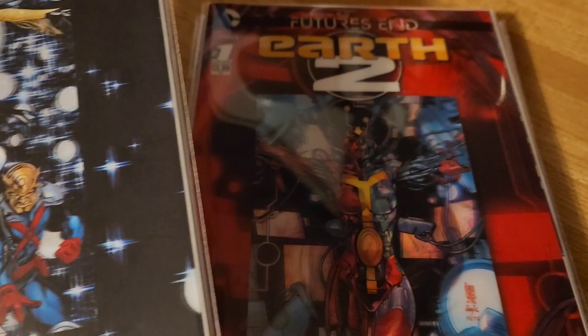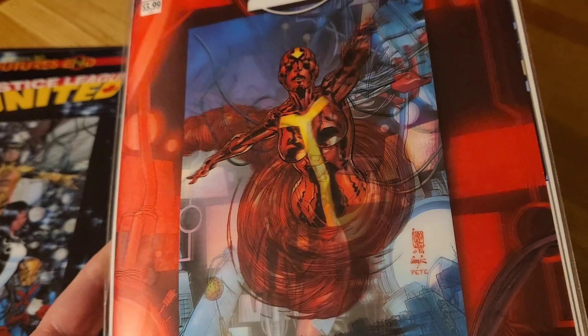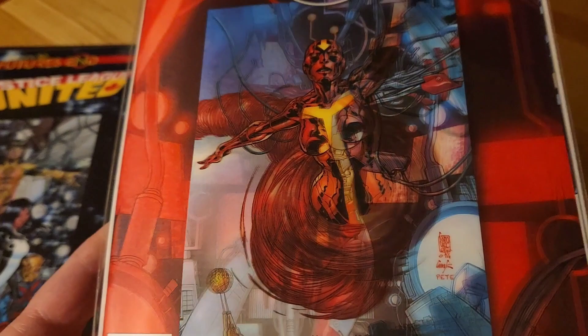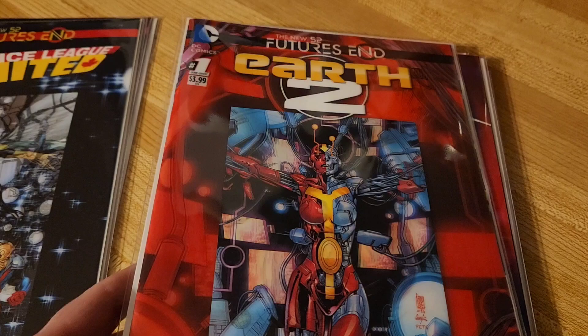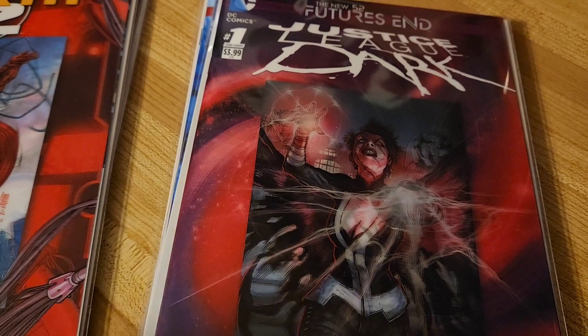This one is Earth 2. Let's see if I can get this to change for you. Pretty cool. This comic is also okay. I don't read too many that are like Earth 2 or Earth 3 — the other universe, multiverse ones — because keeping track of who everybody is is difficult. But the comic is okay.